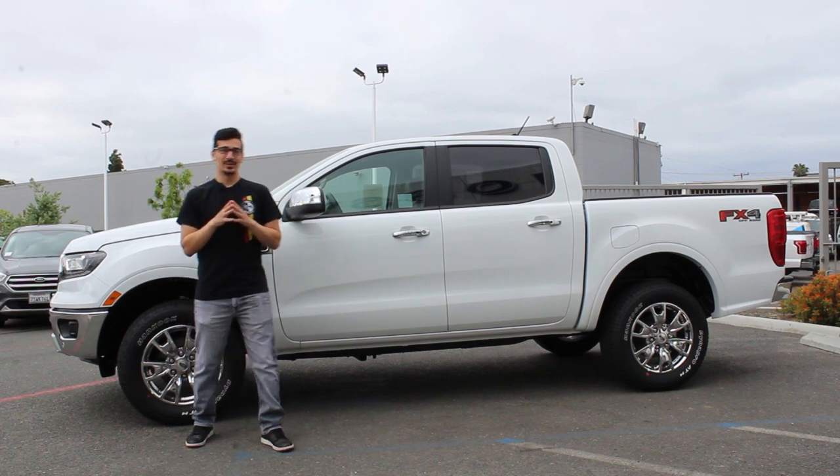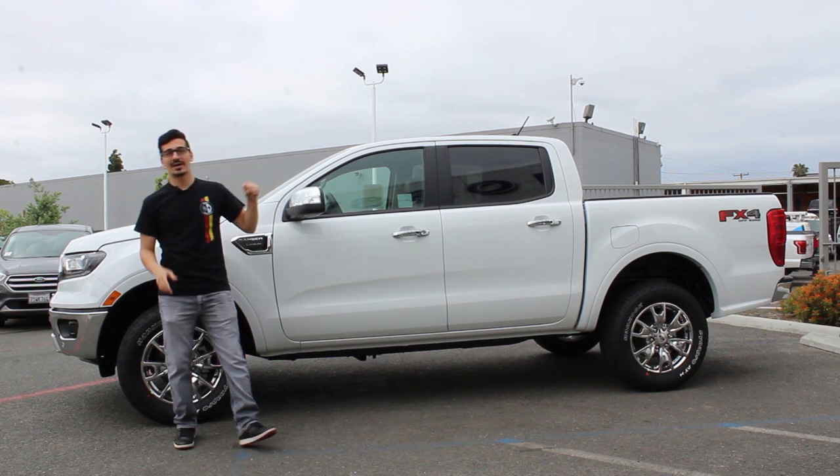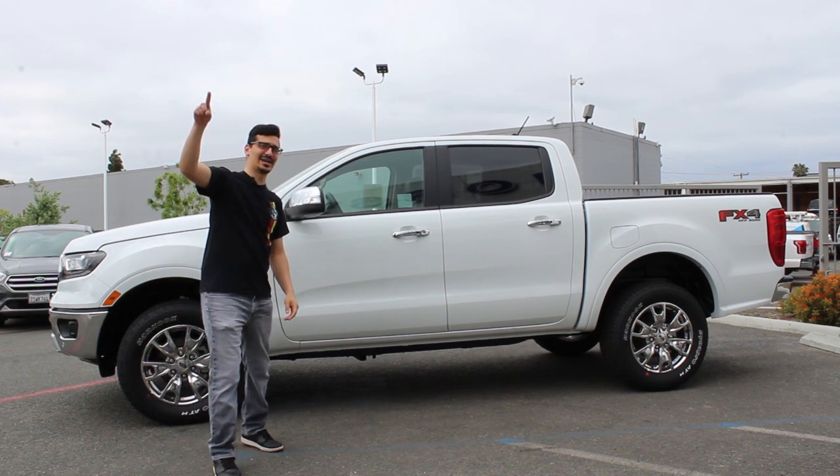Hey, what's up guys? How's it going? Today we'll be doing a review of the 2019 Ford Ranger Lariat. We'll do an outside walk around, an inside tour, and take it on a drive.